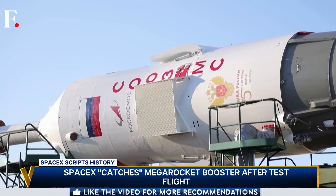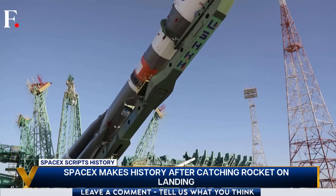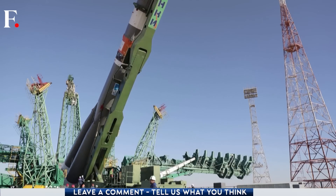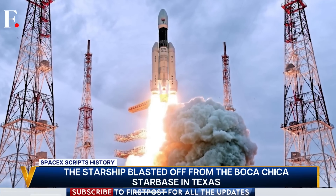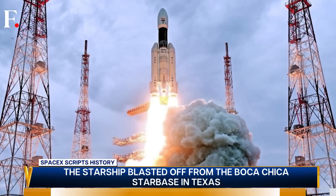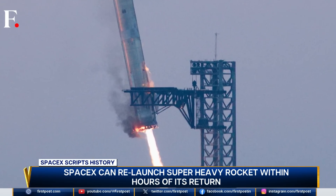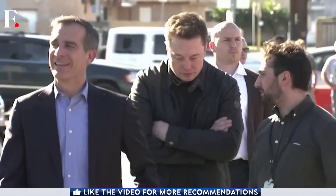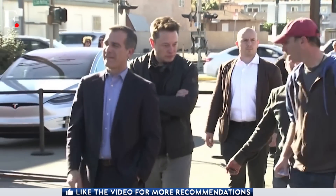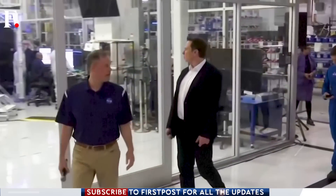Russia and India too are planning to go the reusable route. India's new Amur rocket is expected in 2026 and is said to be a lot like the SpaceX Falcon 9. India is also venturing into this space, having approved the development of a new reusable rocket launcher. Reusable rockets are definitely the future, and SpaceX has shown the way. Elon Musk says he dreams of ferrying astronauts to the Moon and even Mars — this is the first step to that.